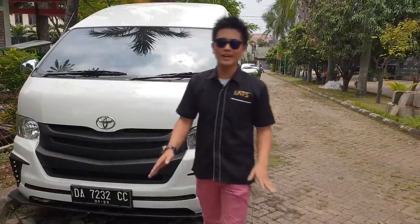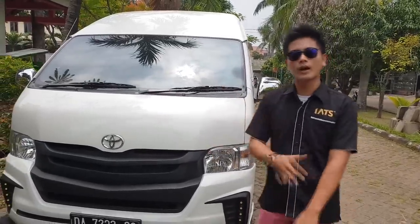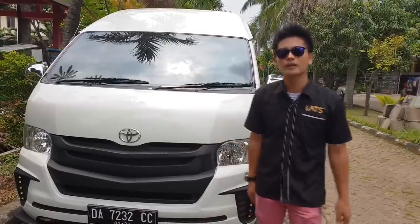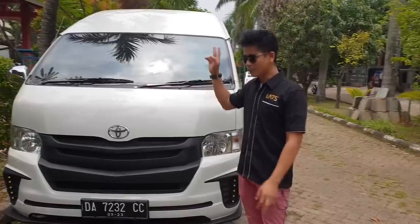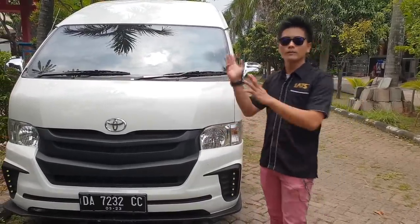Hello guys, berjumpa lagi dengan saya, Hardy Classic Car Interior. Hari ini kita sudah finishing pengerjaan Toyota Hi-S yang dari Banjarmasin. Kita ada dua unit. Yang satu dari Banjarmasin baru on the way ke sini. Yang ini nanti sore kita akan towing ke Banjarmasin.